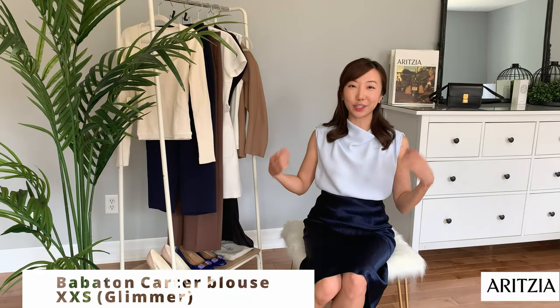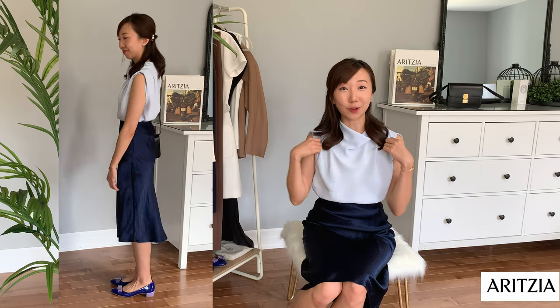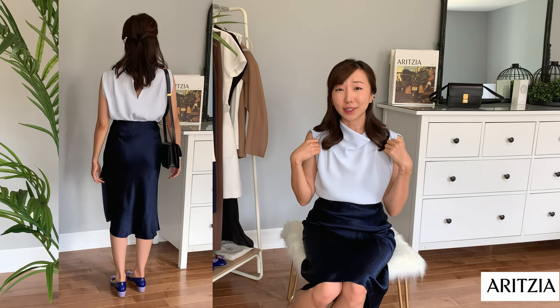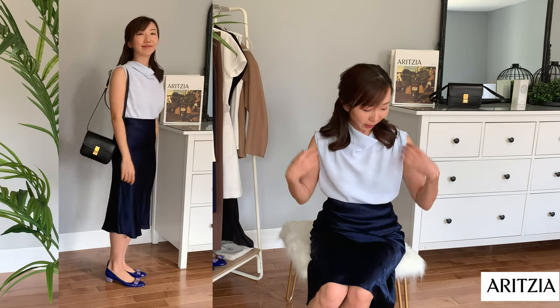Alright, enough chit-chatting. Let's get to the haul and I'll show you guys what I picked up. So the first two items that I picked up I'm actually wearing. This is the Carter blouse and this is the satin slip skirt. I absolutely love all drapey blouses and this one is no exception. Aritzia makes fantastic blouses that look a lot more expensive than they actually are, just because it drapes so beautifully.